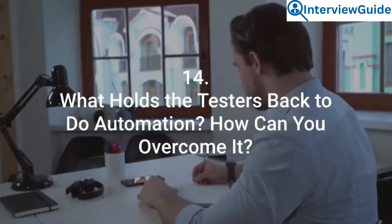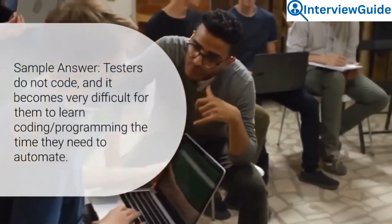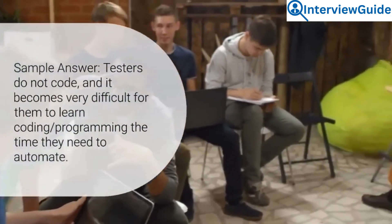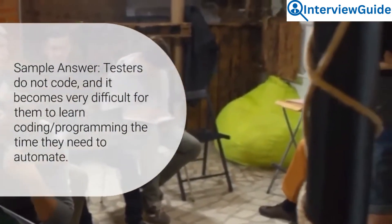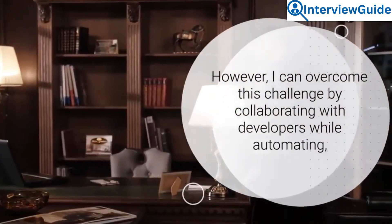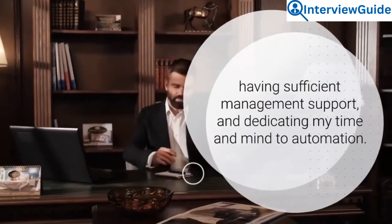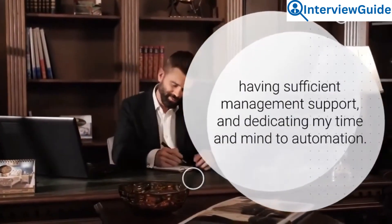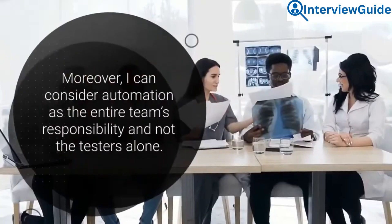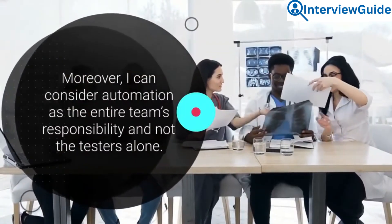Question 14: What holds testers back from doing automation, and how can you overcome it? Testers do not code, and it becomes very difficult for them to learn coding or programming in the time they need to automate. However, I can overcome this challenge by collaborating with developers while automating, having sufficient management support, and dedicating my time and mind to automation. Moreover, I can consider automation as the entire team's responsibility and not the testers' alone.